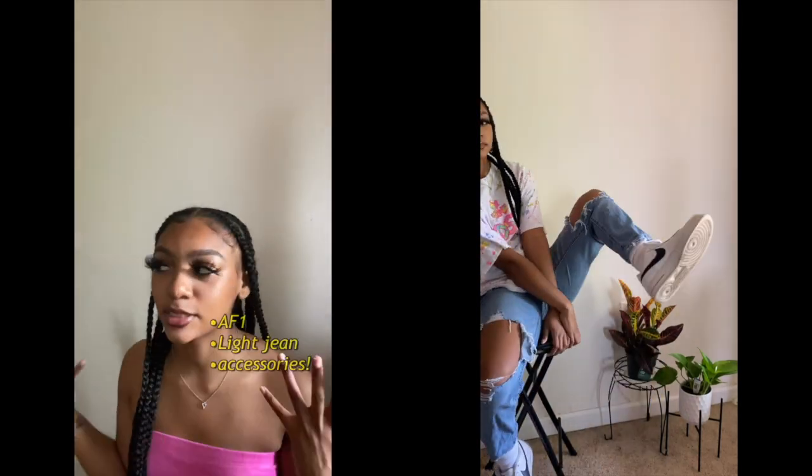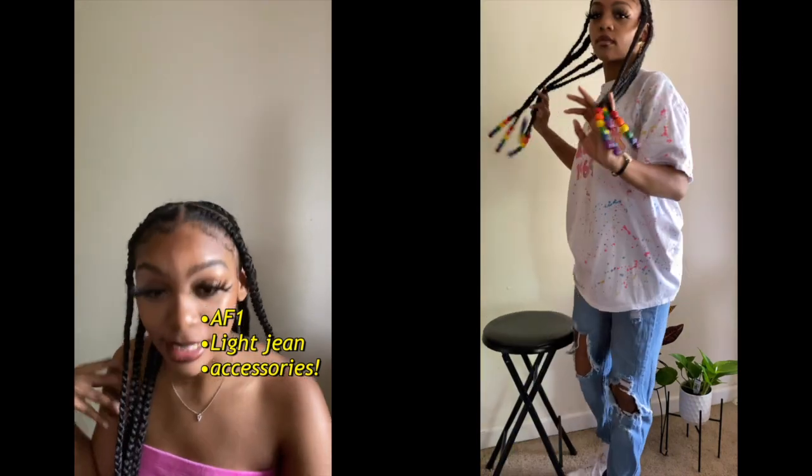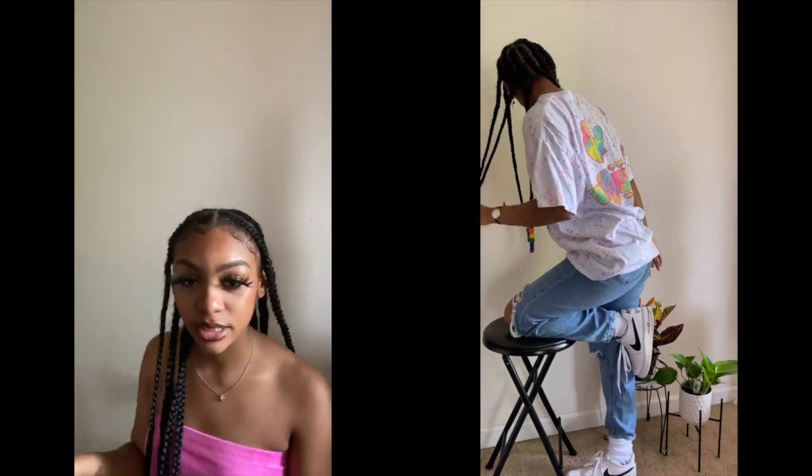For the next outfit, I'm so sorry my jeans are a little bit wrinkled — I didn't realize when I was wearing them, but we're in quarantine so I didn't really iron them. I'm just wearing a white shirt with a lot of colors on it. I feel like if you're wearing a white shirt, most of the time you should wear a lighter blue jean. You could wear black, but personally I wore a lighter blue — I thought it would go good with it.